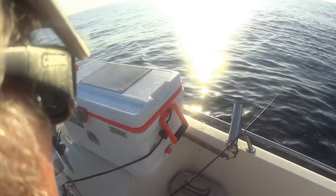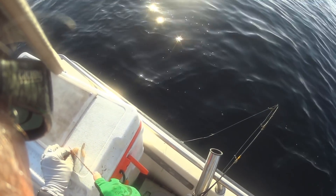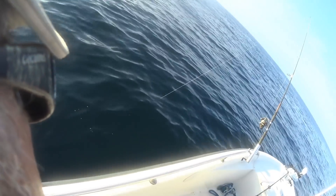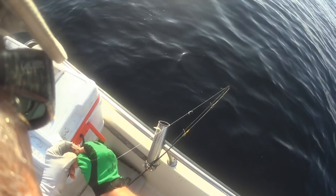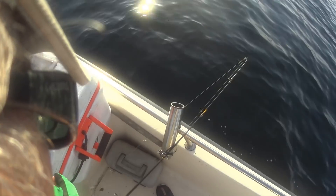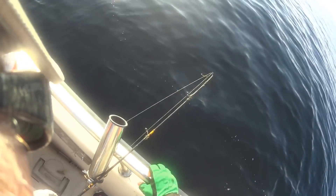Alright boys and girls, we are out here — about 18 or so miles out at one of our favorite spots. And Big John's already in the water. I mean, I just turned the motor off and he's already got his line down. I see some fish down there. We hope there's some trigger fish.